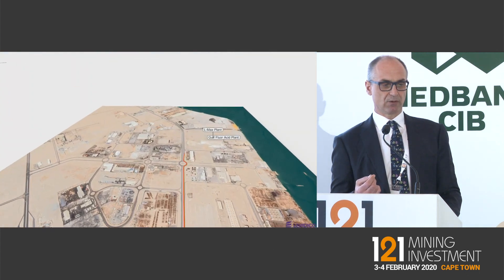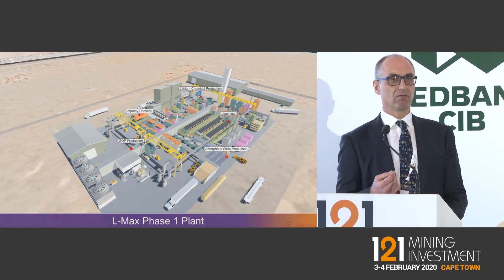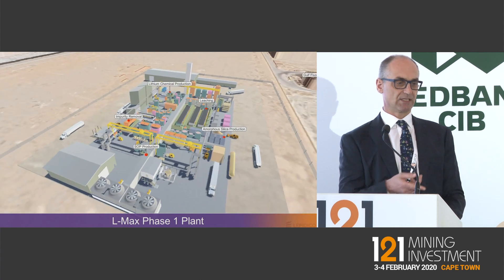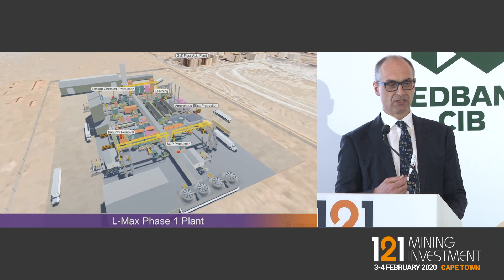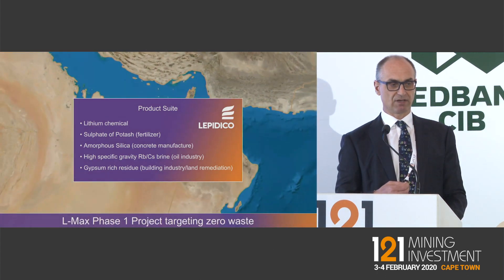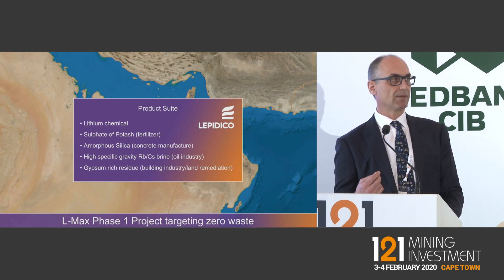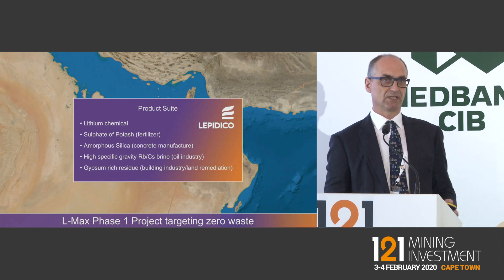We've got an MOU with a local company called Gulf Fluor, and we're looking at building our plant right next door so their sulfuric acid will be pumped straight into our holding tank for the LMAX chemical plant. The footprint is about 200 square meters for the whole thing including ancillary buildings. It won't just produce lithium hydroxide — it produces a range of byproducts: potassium reports out as sulfate of potash, we produce an amorphous silica usable as a supplementary cementitious material, plus cesium, rubidium, and potentially gypsum for the local Middle East market.